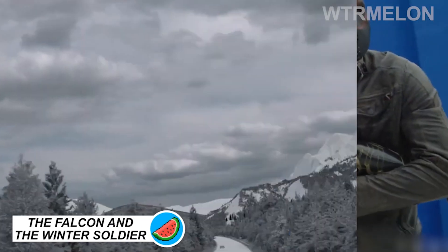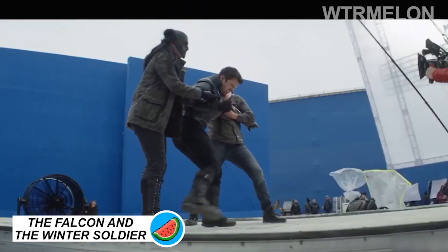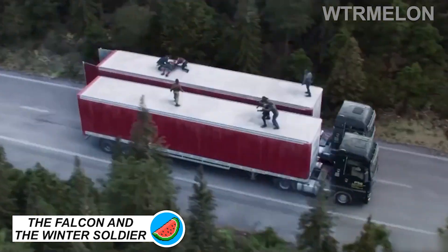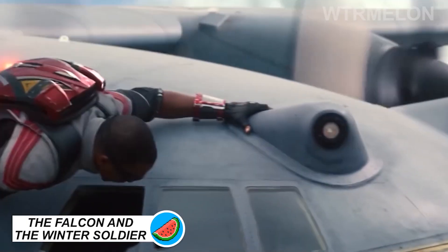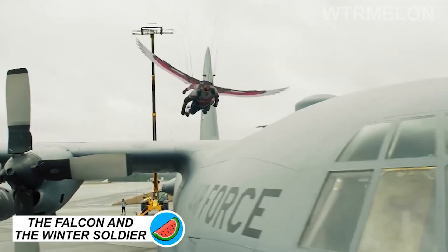While Marvel's first Disney Plus series, WandaVision, went easy on the action, The Falcon and the Winter Soldier has been chock-full of the MCU's typical heart-pounding moments, challenging the VFX team.